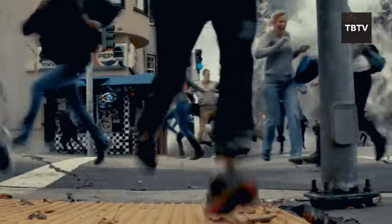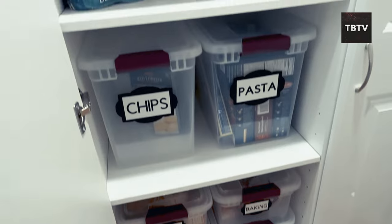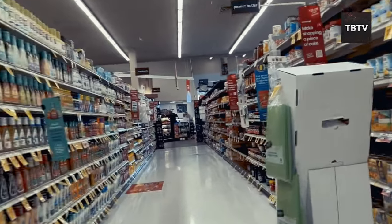Are you prepared for life's unexpected curveballs? When crises hit and store shelves go empty, having a well-stocked pantry is essential. Today, we'll reveal the top foods experts recommend for emergency preparedness.